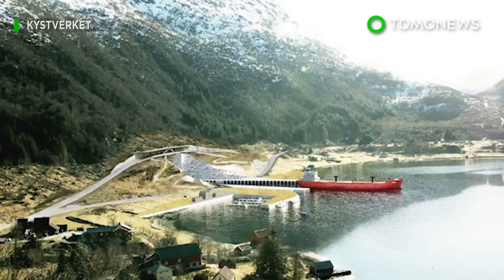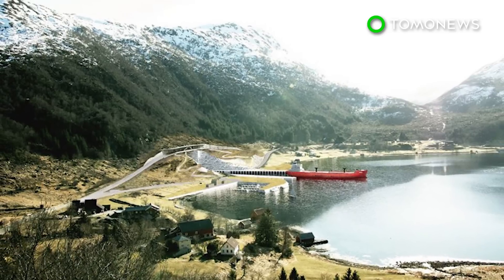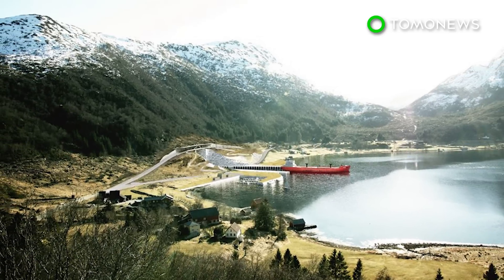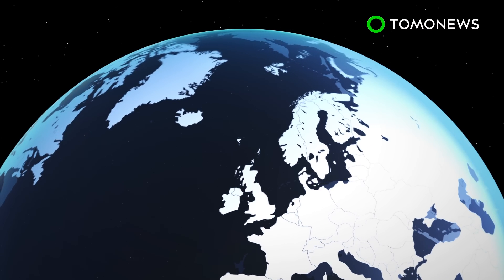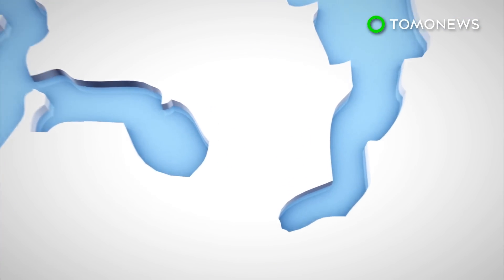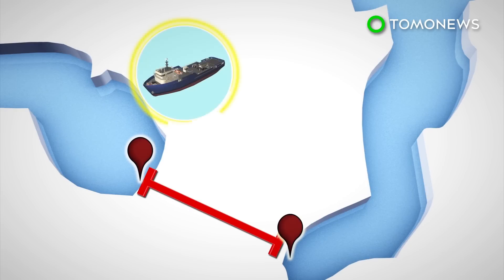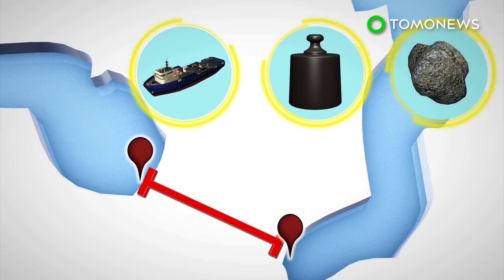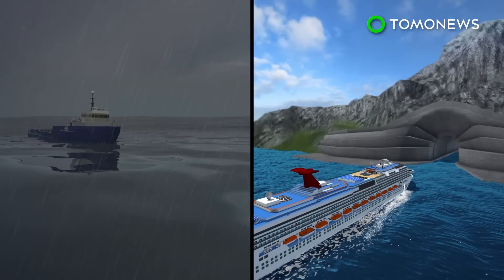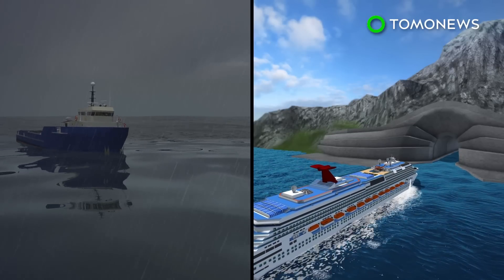Norway will spend $315 million on the world's first ship tunnel in a bid to improve maritime safety and cut journey times. The 1,700-meter-long tunnel will carve through the solid rock of the Stad Peninsula in western Norway, allowing ships weighing up to 16,000 tons to pass between two fjords. The tunnel will allow cargo vessels and passenger ships to navigate more safely through the Stad Habitats Sea.